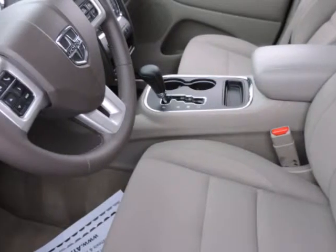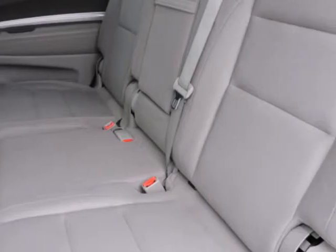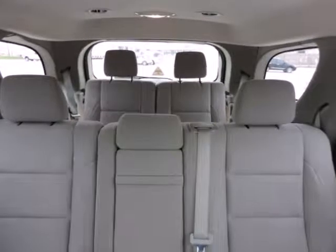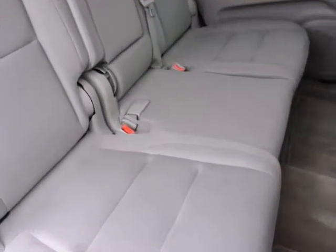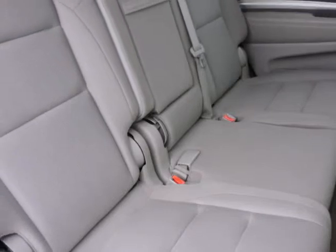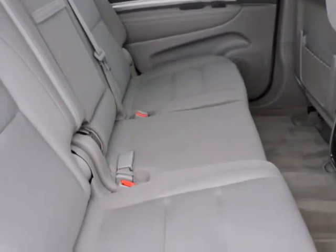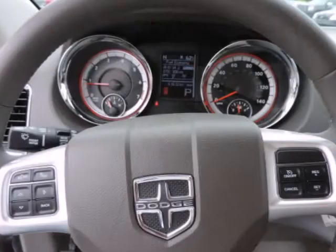Buying a used car can be a risky proposition, but with the protection of pre-owned certification, you won't be left out in the cold as soon as you drive off the lot. This SUV is nicely equipped with features such as Popular Equipment Group: 40GB Hard Drive with 28GB Available, 6.5 Inch Touchscreen Display, ParkSense Rear Park Assist System, and ParkView Rear Backup Camera.